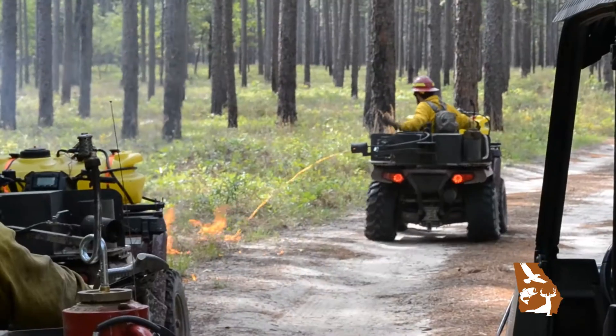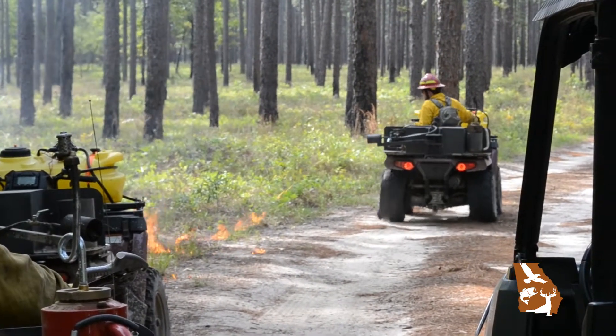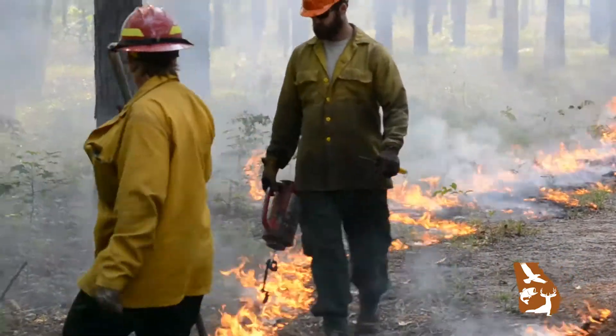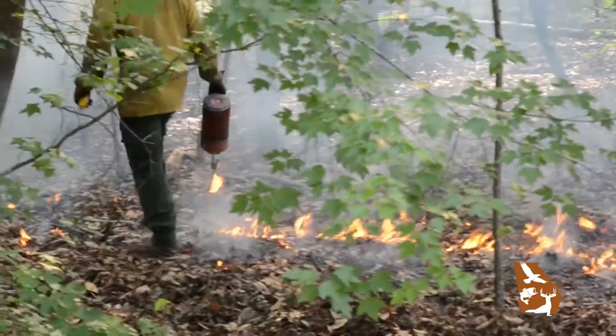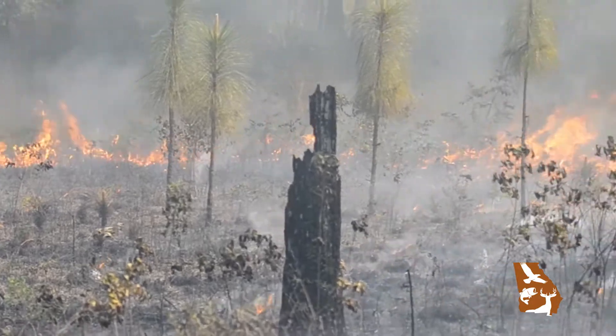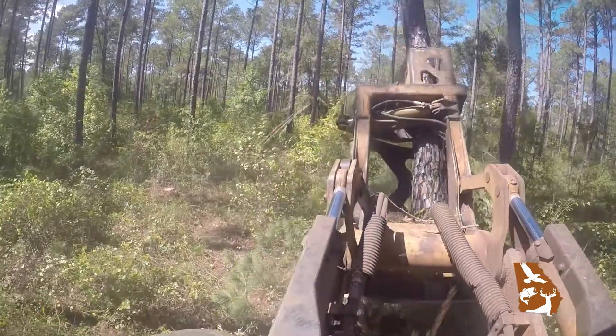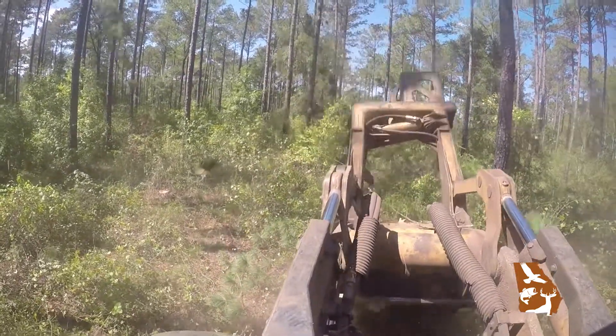After we do get that early successional habitat in there, we come in with fire, and that's the ultimate goal — to get it to where everything is fire maintained. After we get it to fire maintained, the only thing we'd have to do is as the pine trees grow, go in at a later date and remove some more of them. We don't have catastrophic wildfires anymore that naturally remove pine trees, so we have to go in by mechanical means and mechanically remove those pine trees.